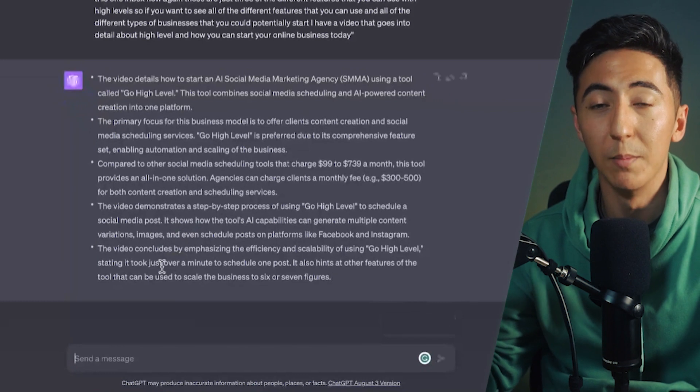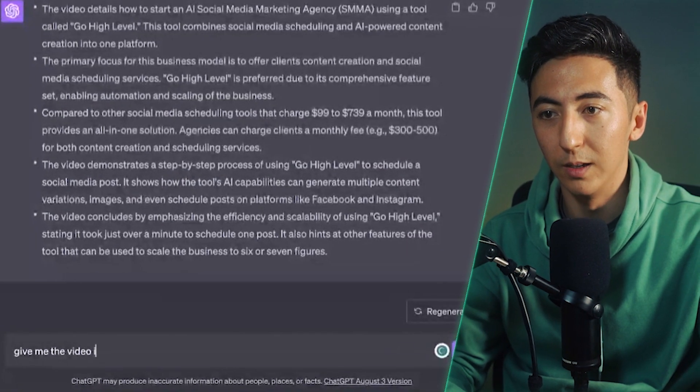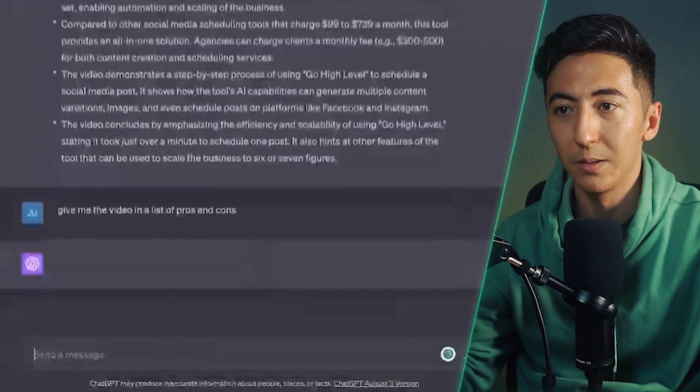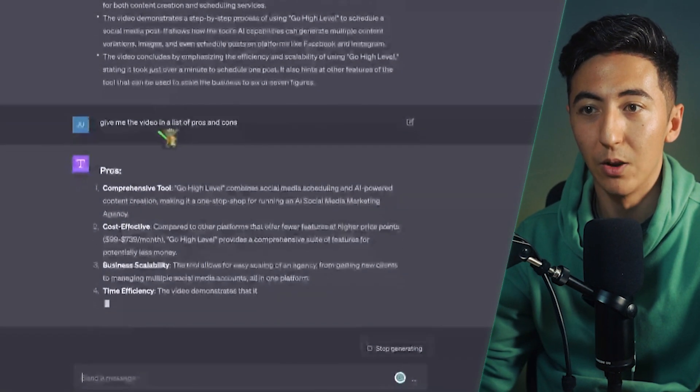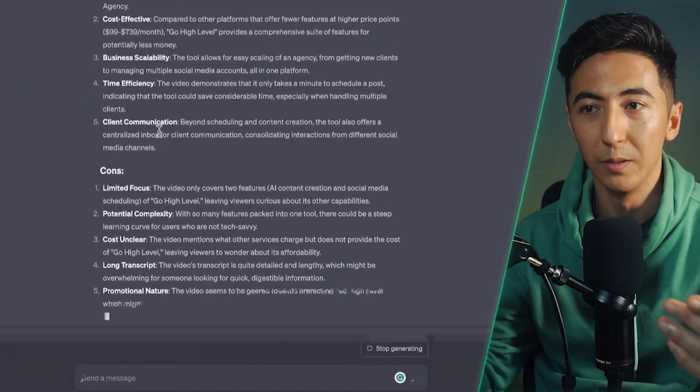I like to use it because I'm able to manipulate the transcript. I could say 'give me the video in a list of pros and cons,' and it gives me exactly that list. So now I'm able to actually interact with the videos I'm watching. This is really helpful if you're trying to learn something, study something, or dissect the video and get more information from it.